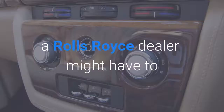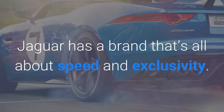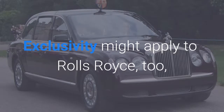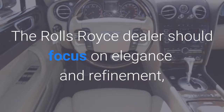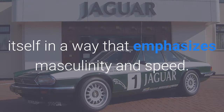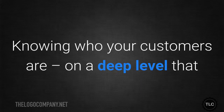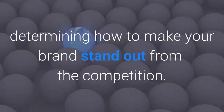For example, a Rolls Royce dealer might have to compete with a Jaguar dealer in the same city. Jaguar has a brand that's all about speed and exclusivity. Exclusivity might apply to Rolls Royce too, but the brand is less about speed and more about reliability and elegance. The Rolls Royce dealer should focus on elegance and refinement, while the Jaguar dealer might brand itself in a way that emphasises masculinity and speed. Knowing who your customers are on a deep level — including psychological traits — is the final step to determining how to make your brand stand out from the competition.